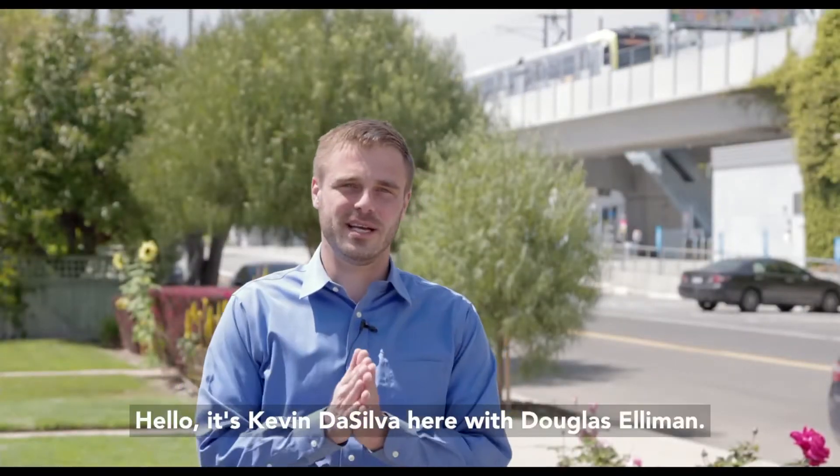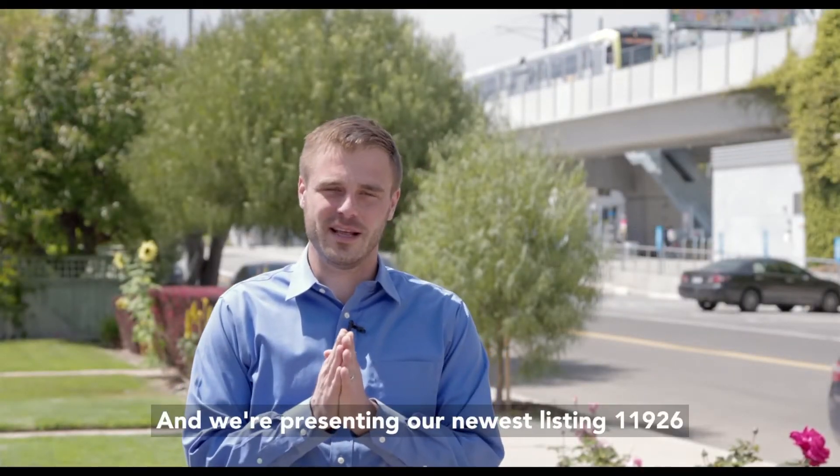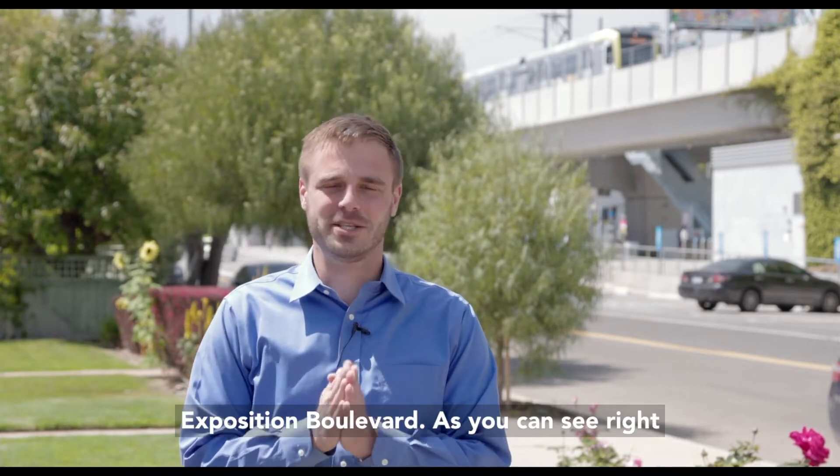Hello, it's Kevin De Silva here with Douglas Elliman and we're presenting our newest listing: 11926 Exposition Boulevard.